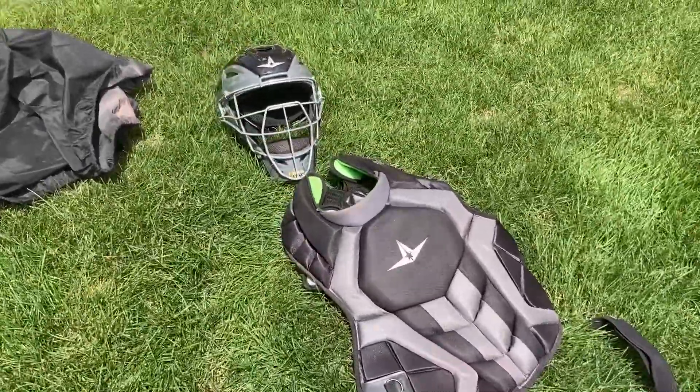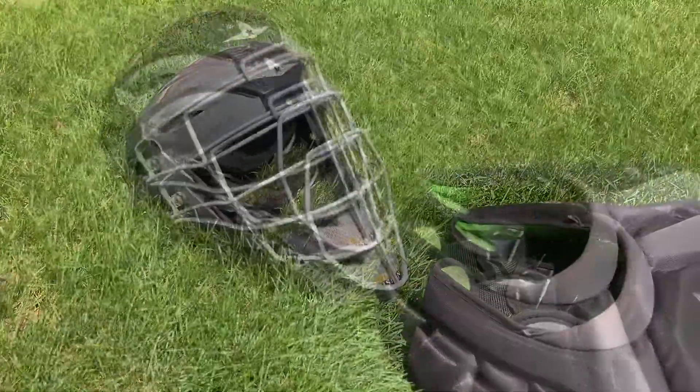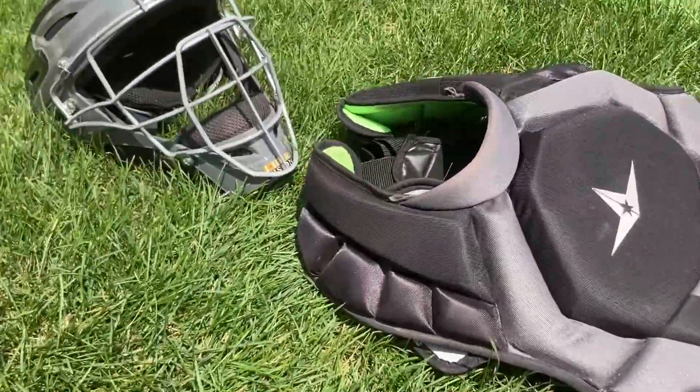Hey guys, this is Luke the Catcher and today we're going to be looking at the top three sets of catchers gear that you can buy. So right here I have my number one option, All Star System 7 gear. This stuff is absolutely incredible.